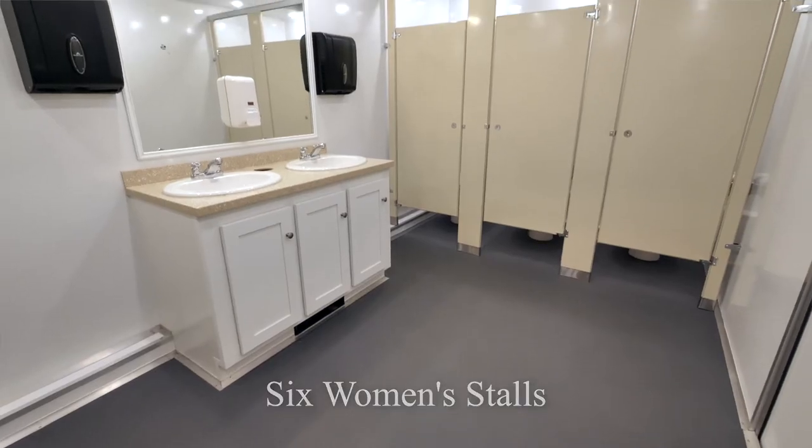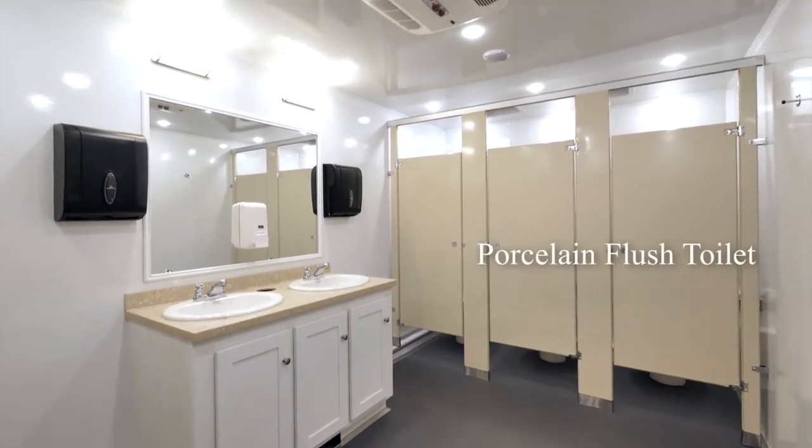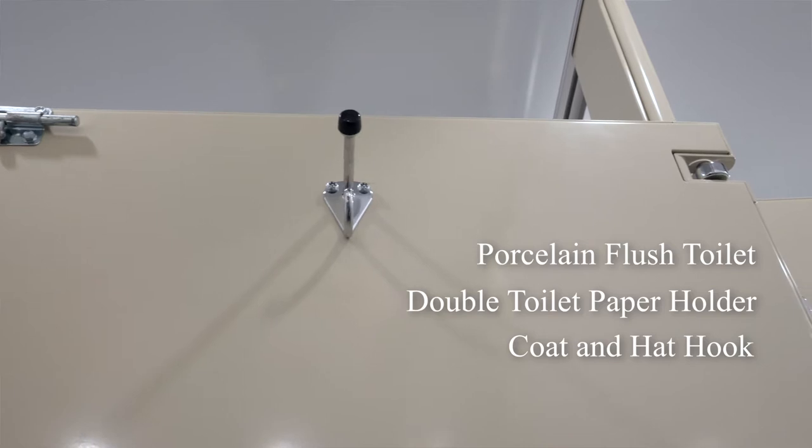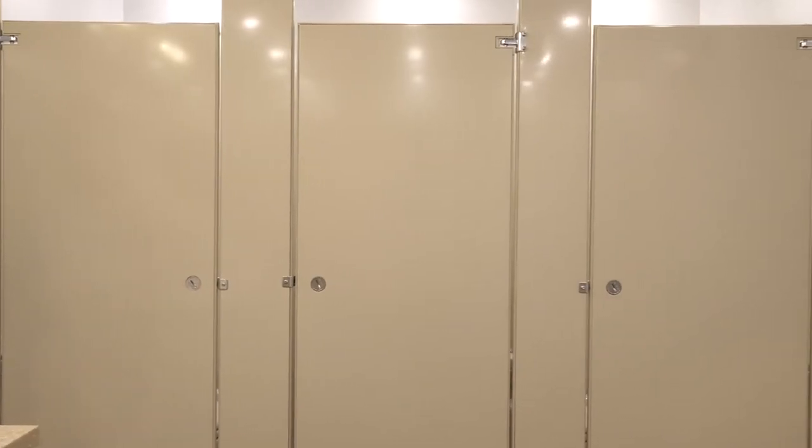The women's side includes six bathroom stalls. Each stall has a porcelain flush toilet, double toilet paper holder, and a coat and hat hook. The doors each have double locks on the inside for privacy. The stalls are all a light sand color.